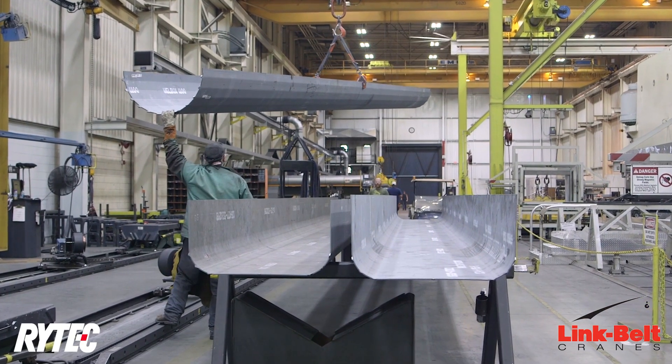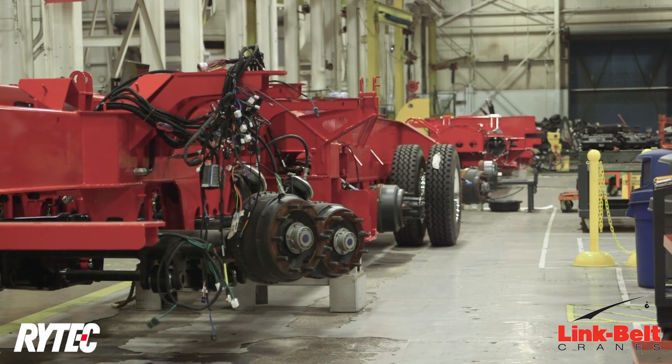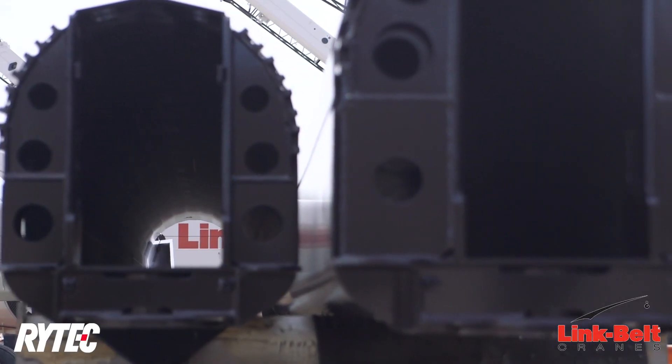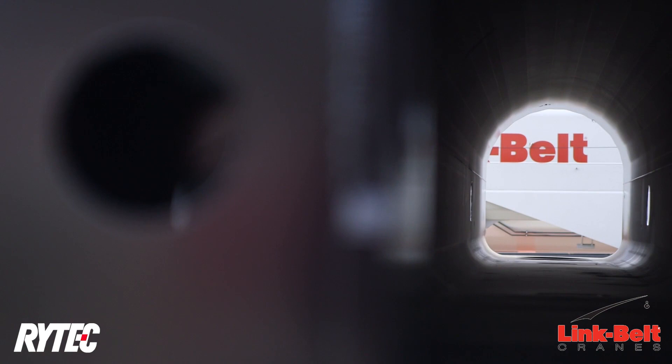The first door was installed on the south end several years ago. Some of them have windows in them now that you can see through, which are a lot better so the forklift trucks don't meet in and out traffic. Safety features on them — they won't come down on somebody once you're in the path. You've got the electric eye that cuts it all. I would recommend them to anybody. They're just a great door to have.